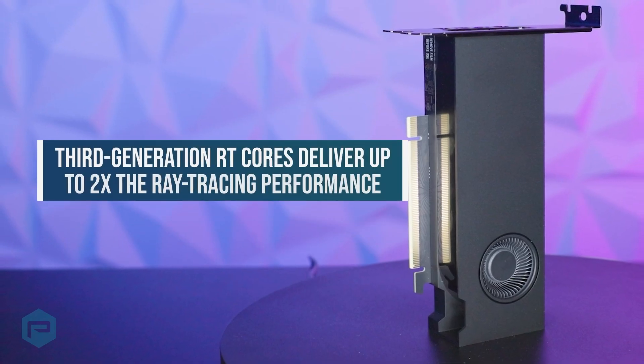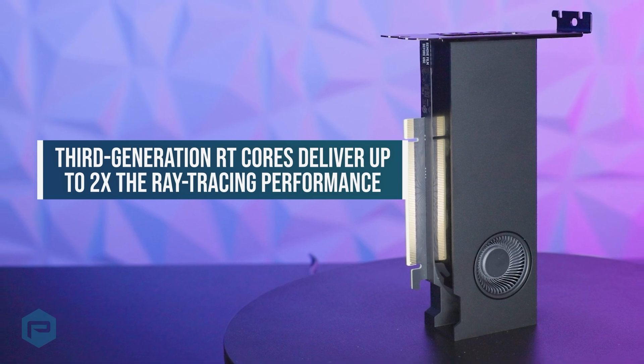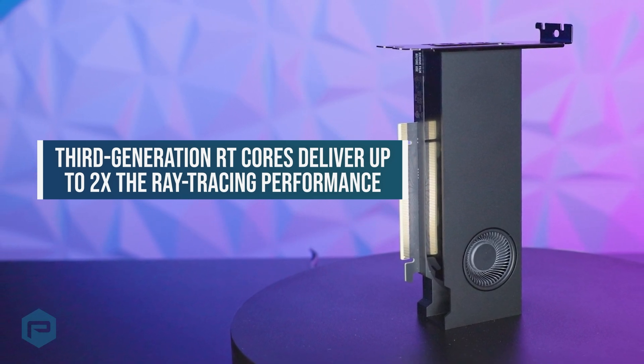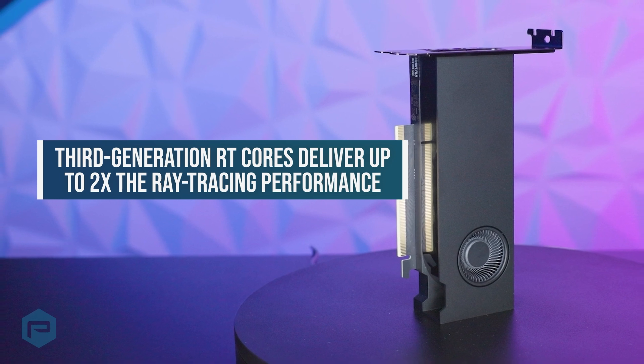Third-generation RT cores deliver up to two times the ray-tracing performance over the previous generation, delivering groundbreaking performance for photorealistic rendering.